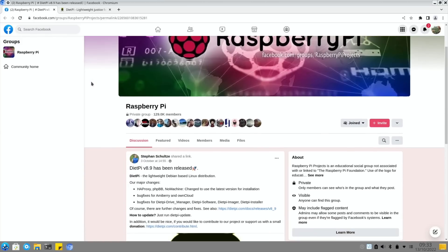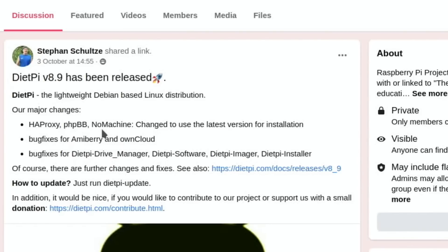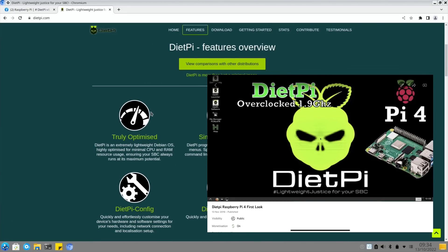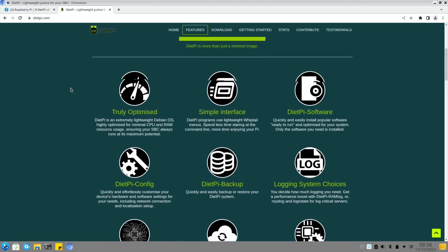Some software information: DietPi version 8.9 - a lightweight Debian-based Linux distribution - has some major changes. I've got videos on DietPi in the past; it's a really nice lightweight operating system, very configurable. Check out the link for downloads.